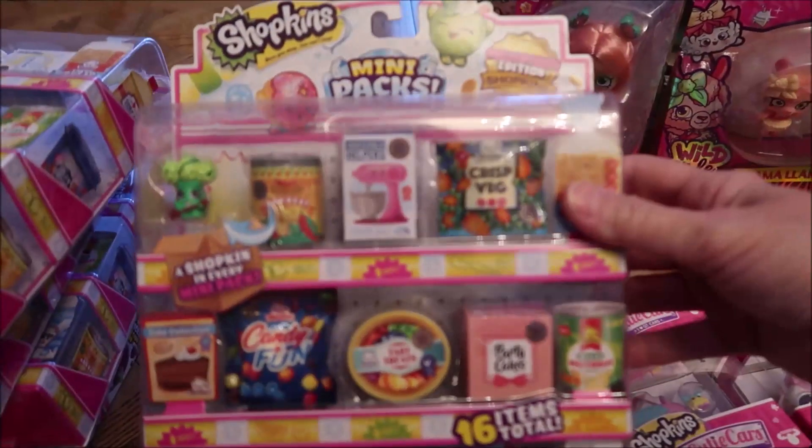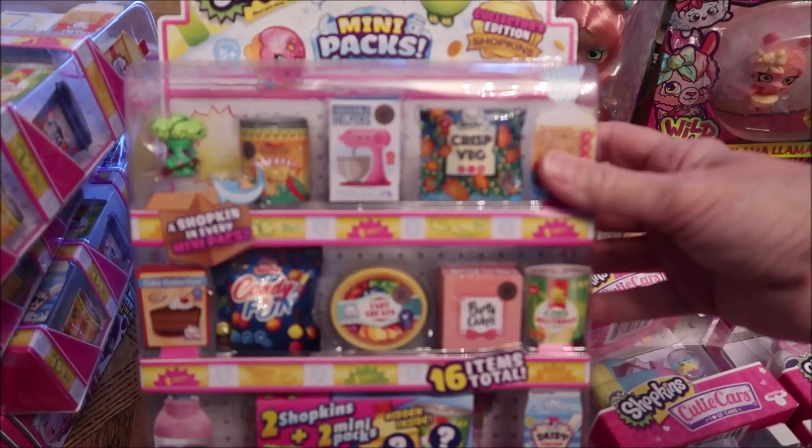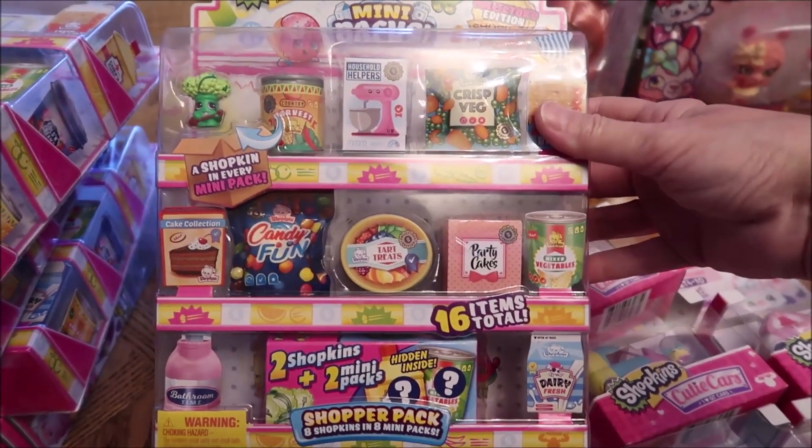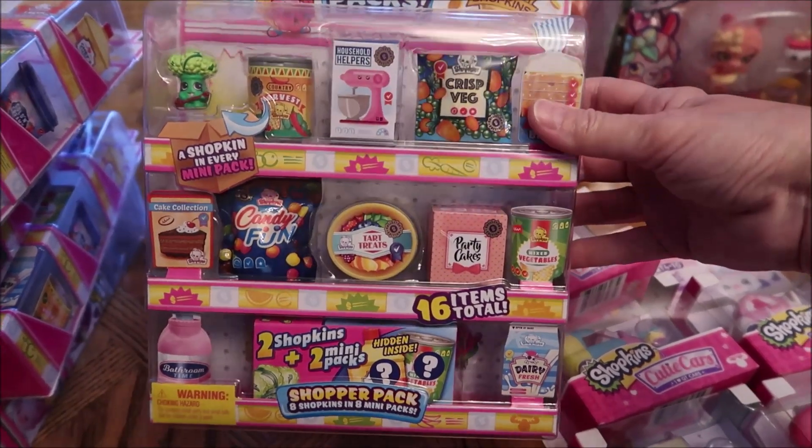Here's another one — mini packs, collector's edition Shopkins. This one has candy, more veg, and party cakes. So I think she's going to love those.